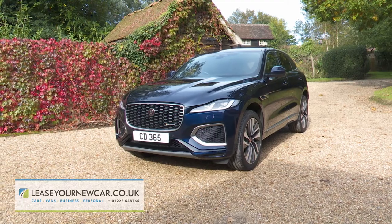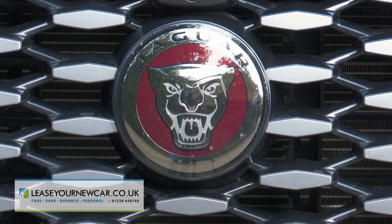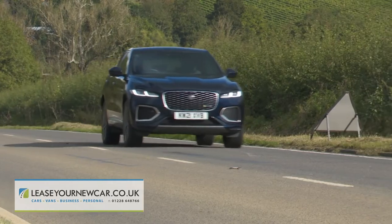It's now the car it always should have been, and if you're shopping in the segment for mid-sized premium badge SUVs, it offers a refreshing, arguably more dynamic and very Jaguar-like alternative to key rivals.